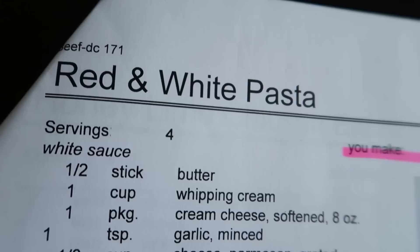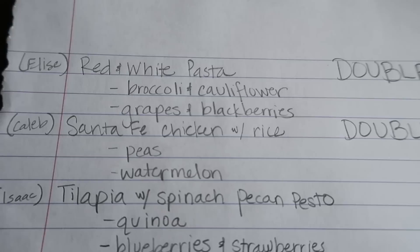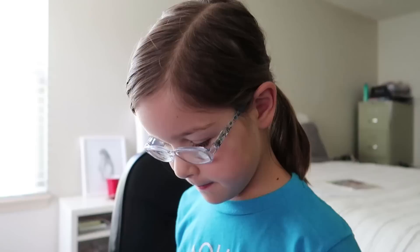Elise chose one of our favorites, red and white pasta, but we have not had this since going gluten free so we're making some adjustments to make it friendly for celiac. You're looking for mozzarella cheese. Right there. Good job. So what do you think of making a grocery shopping list? I like it. It's fun. It helps me to type and helps me know where the letters are. And when I bake it I want zero help.